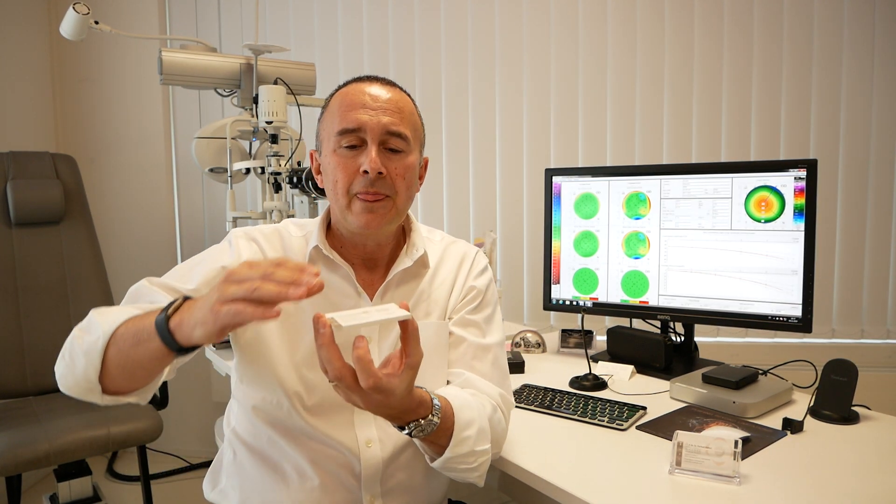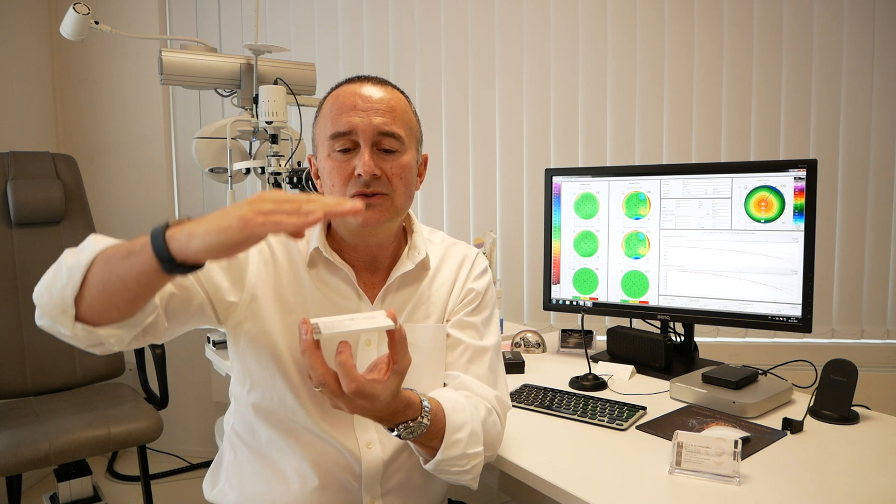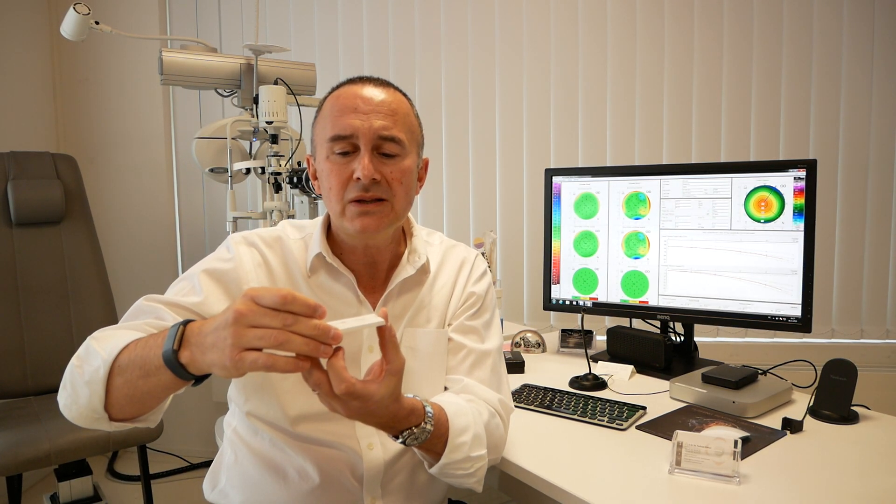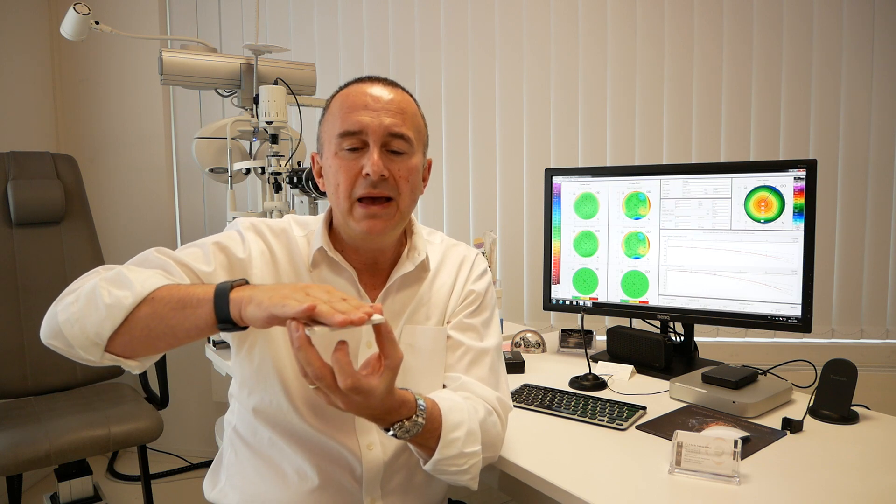What the most modern version of PRK does is use a very modern laser to treat from the outside. The laser takes care of the outermost layer — I do not have to remove it mechanically; the laser does it. The resulting wound bed is so smooth that visual recovery is extremely quick — it takes three to four days instead of three to four weeks as it used to be fifteen years ago with the old PRK.